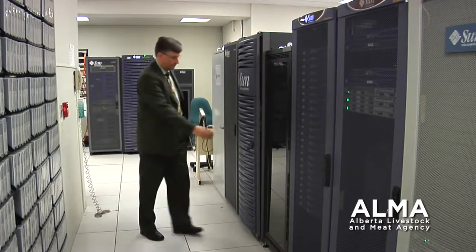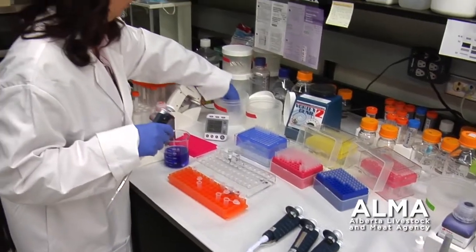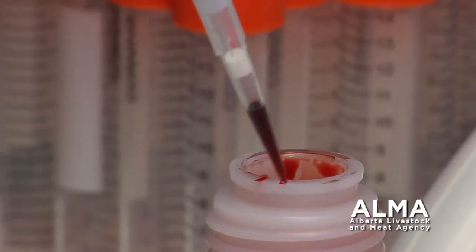With a research grant from the Alberta Livestock and Meat Agency, or ALMA, Dr. Christoph Sensen and researchers at the University of Calgary used this opportunity to build on their previous research.